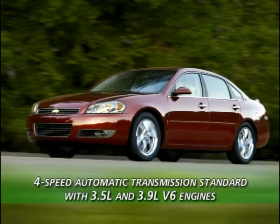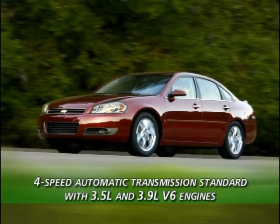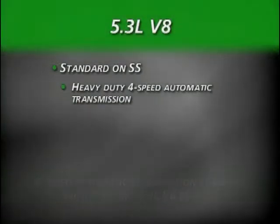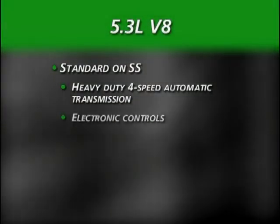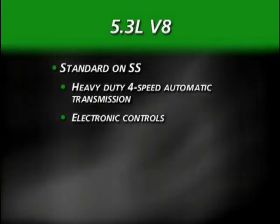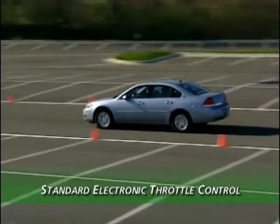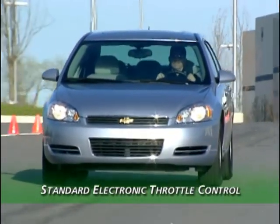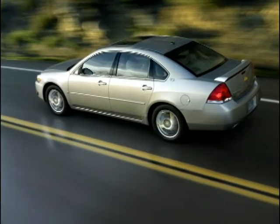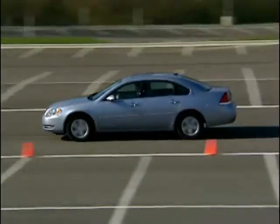Both Impala V6 engines are equipped with a 4-speed electronically controlled automatic transmission, the 4T65E, configured for each engine to meet performance requirements. A heavy-duty 4-speed automatic transmission with electronic controls is standard on every SS to meet the higher torque demands of the 5.3-liter V8. Performance of every powertrain is also improved with standard electronic throttle control, commonly called drive-by-wire, which eliminates the physical cable between the accelerator pedal and engine throttle, delivering more precise engine control, better throttle response, and eliminating pedal lag.